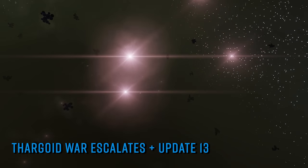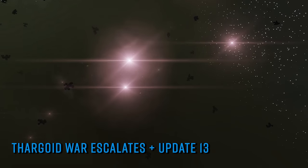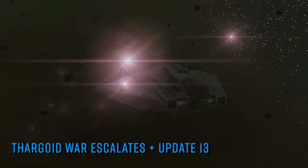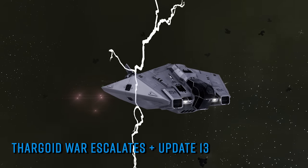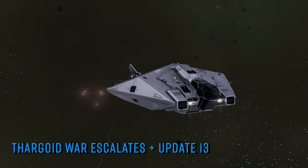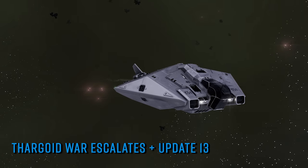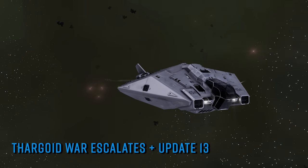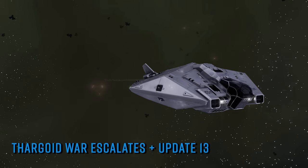Last week's Thursday community goal was replaced this week with an anti-xeno community goal to protect the Proteus build-up. This goal is rewarding small Salvation gauss cannons to the top 50% and 25% of contributors. The second community goal makes mention that the Proteus weapon will need two more weeks of assembly before it can be ready.